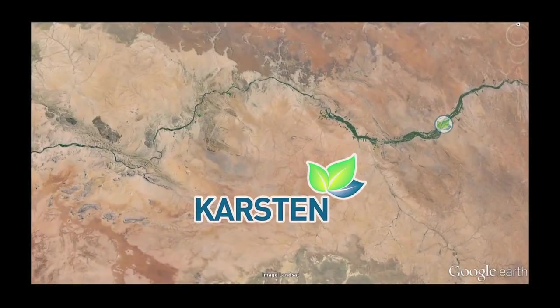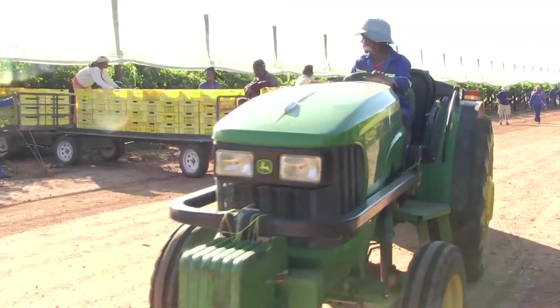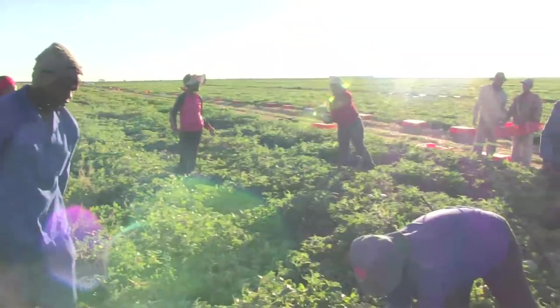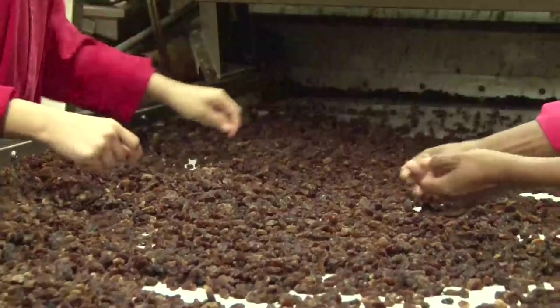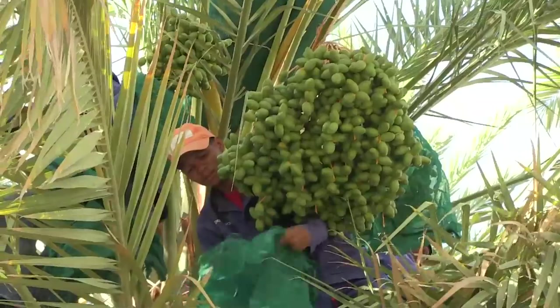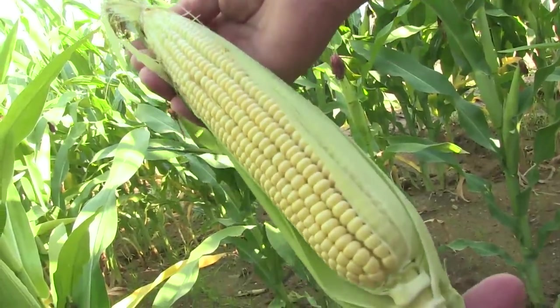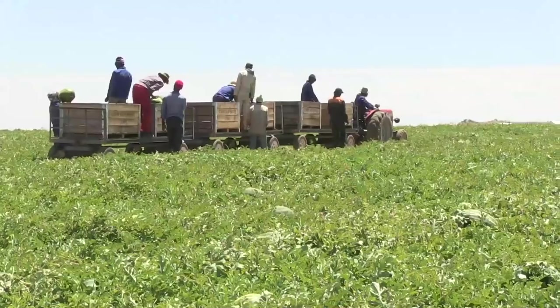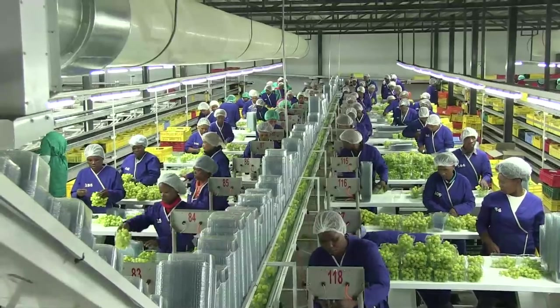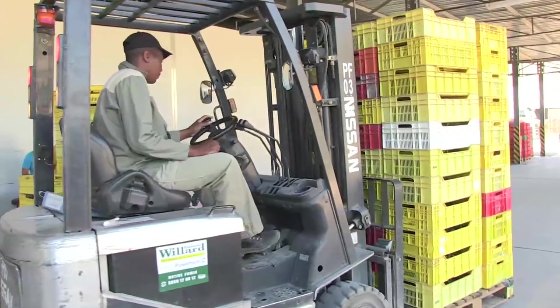All the Carsten Farms along the river are constantly expanding. Although seedless table grapes are their main focus, the farms are also producing large quantities of other products, such as raisins, watermelons, citrus, melons, dates, and mielies. On these farms, thousands of dedicated workers ensure that only fruits of the best quality are produced every year.